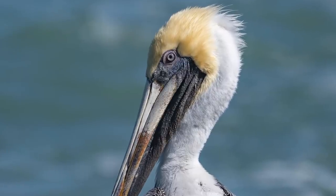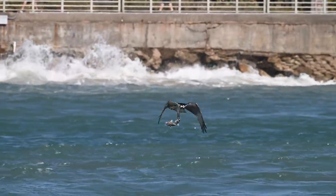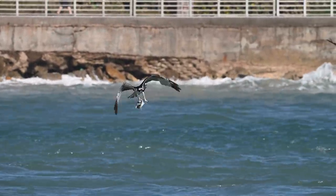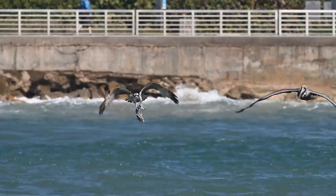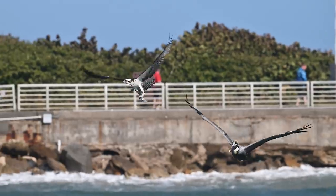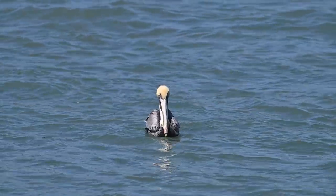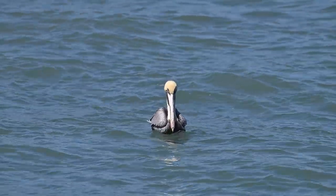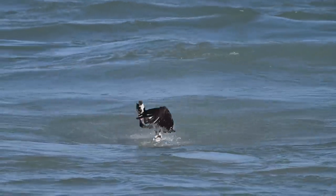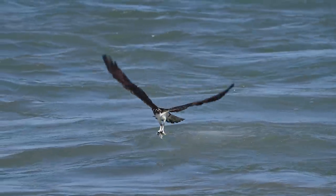As one osprey comes flying in with a catfish precariously dangling from its one set of talons, a different pelican comes in for a closer look. Meanwhile, our old wise pelican has moved out into the water — this bird's casual floating behavior is all part of its plan. A little closer in, another osprey comes flying right at us. The feeding frenzy is in full swing now.